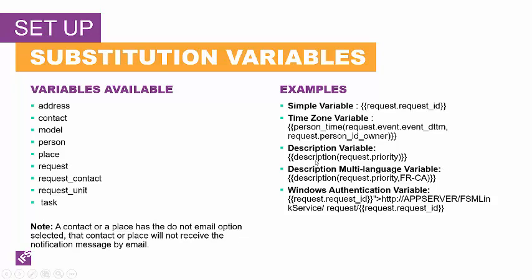The next variable is the description variable. The description function is used as a substitution when you want to show a code table's description instead of the code table value itself. For example, you want to indicate the description of the request priority instead of the request priority value — in this case, we're saying give me the description of request.priority. If you are running multi-language and you want to show the multi-language description, you can specify the language code, for example to give you the description of request priority in French Canadian. You can optionally include the language code to give you notifications in a multi-lingual format.